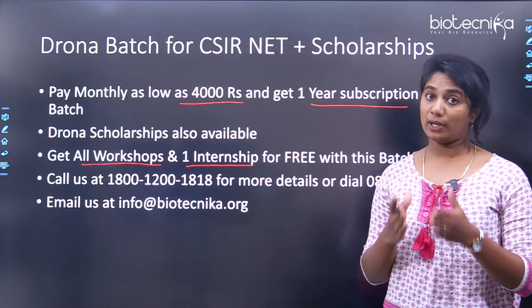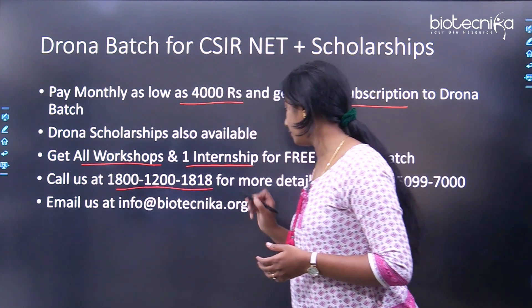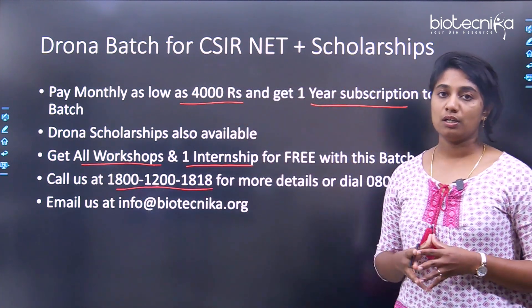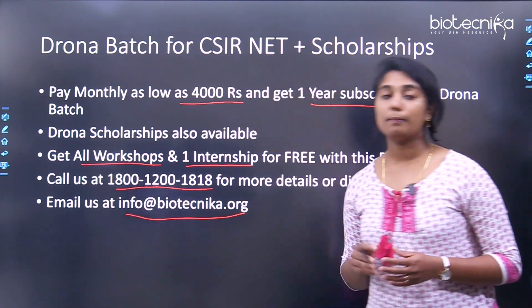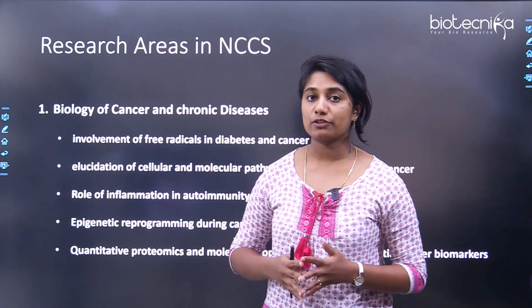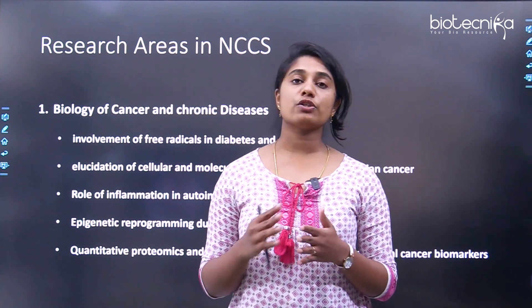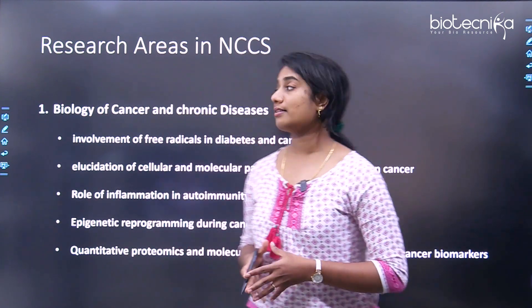For more details on the Drona batch, call the number or drop an email to info@biotechnica.org. Now let's start with our topic. First, we are going to see what are the research areas or research themes of NCCS.